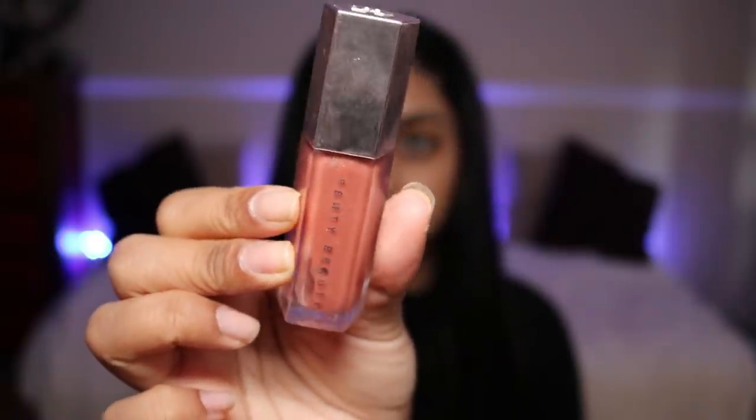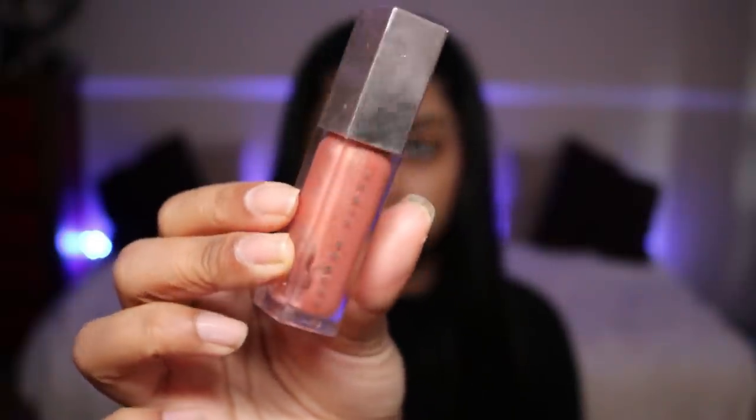I do keep my Fenty Gloss Bomb in Fenty Glow with me — honestly one of the best glosses of my life. I pack that on. I usually have moisturizer on already, so I'm just going to go in with foundation.